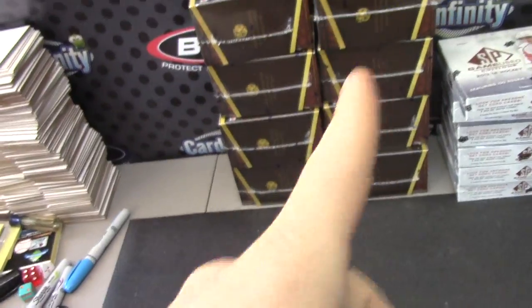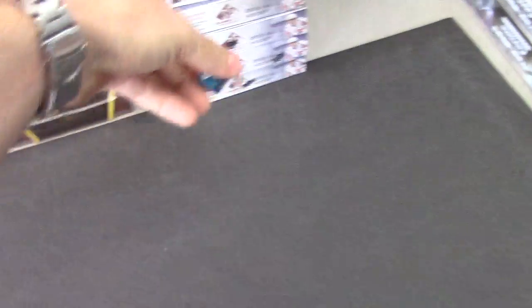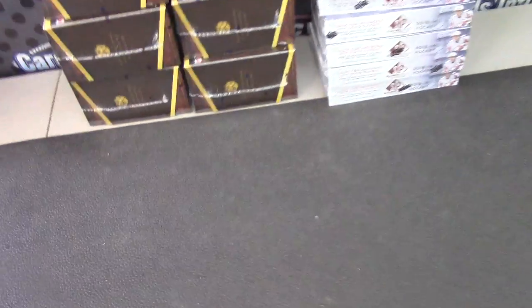All right Justin, you're up. I'm gonna do a Triple Threads one to eight, one to four on the left, five to eight on the right. Box number four, and then one to six on SP Game Used hockey bottom one.